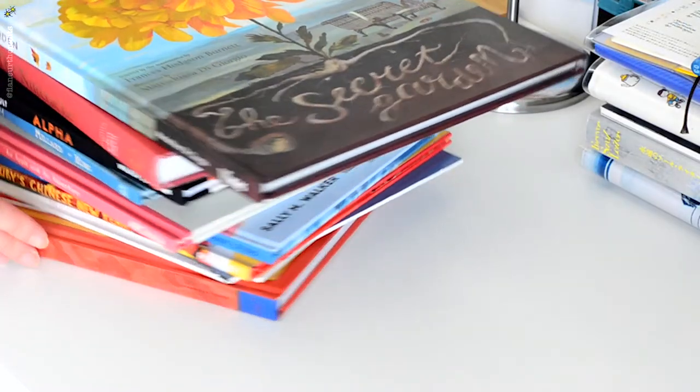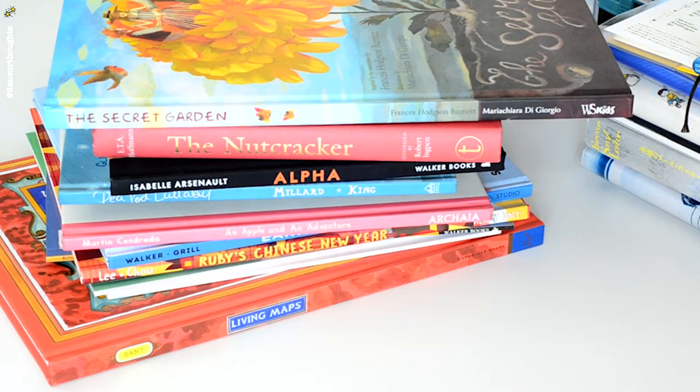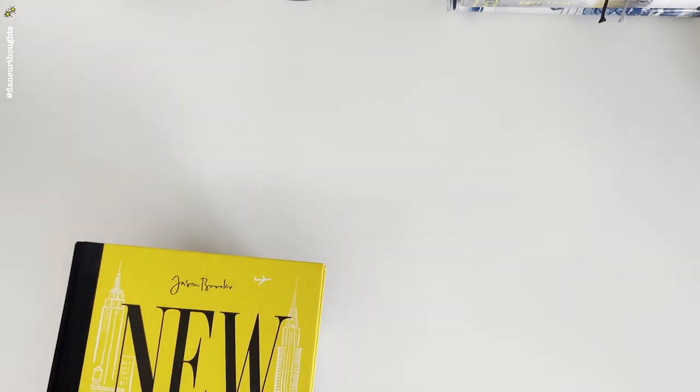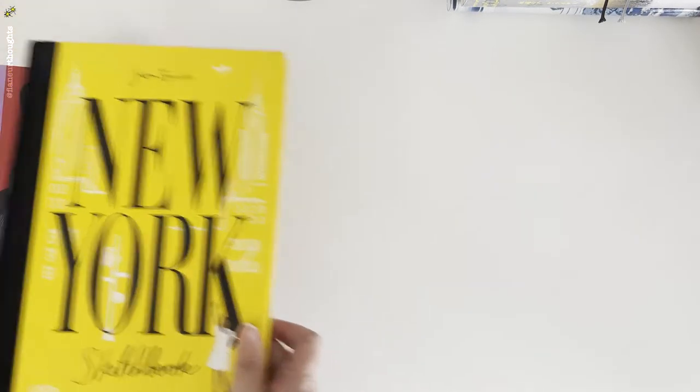And that's it for this picture book stack. It's quite a lot, but as I've said before, it's almost a third of the original prices when you buy them in an online bookstore or in a bookshop.